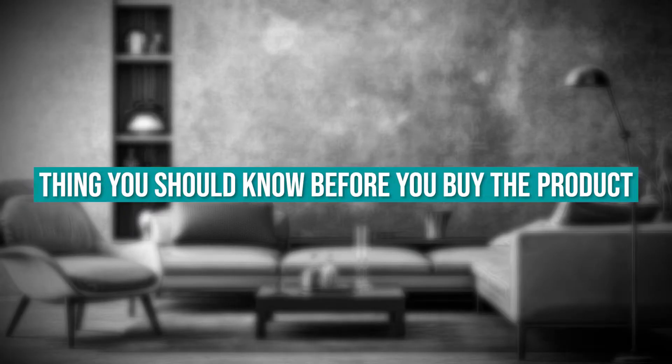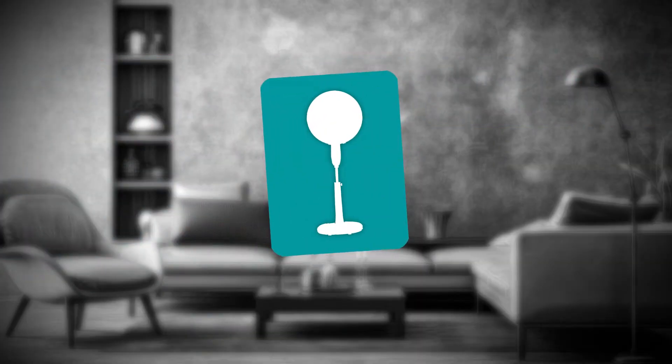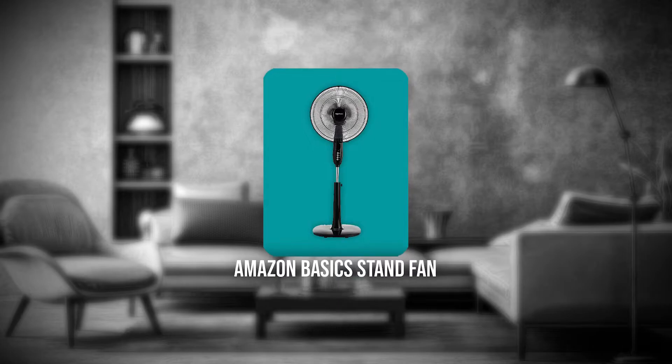Keeping all that in mind, the thing you should know before you buy the product is there's no temperature control. The second Amazon home appliance on our list is the Amazon Basics Stand Fan.